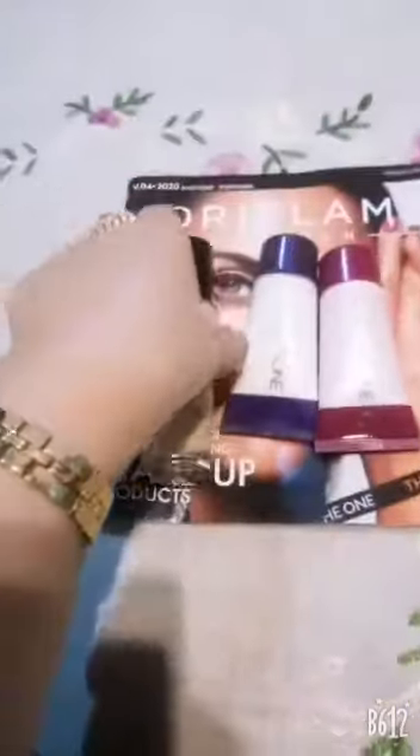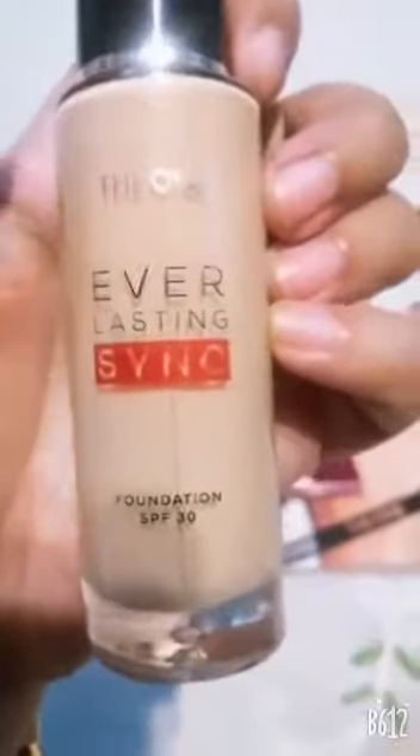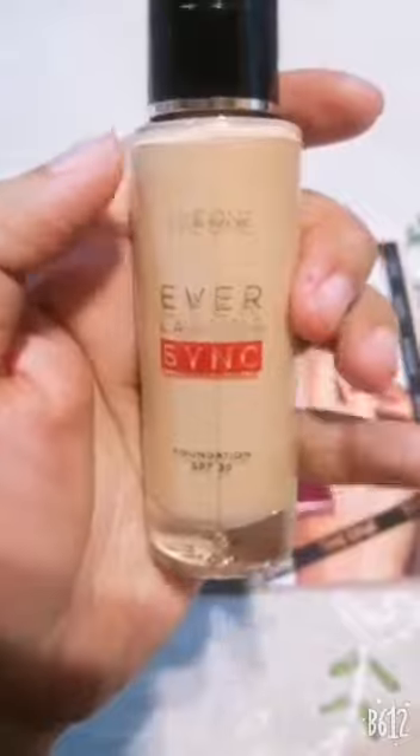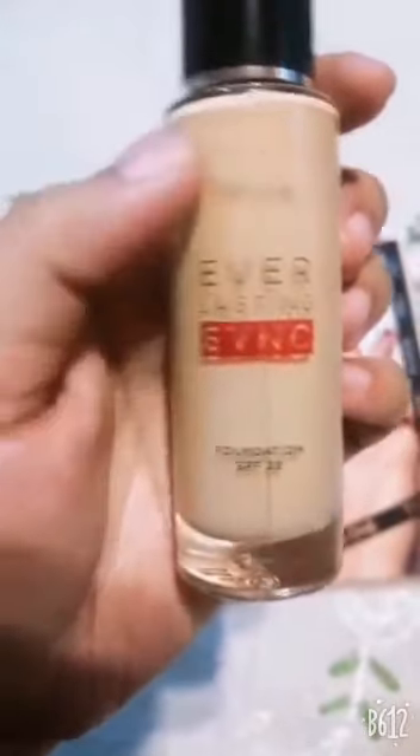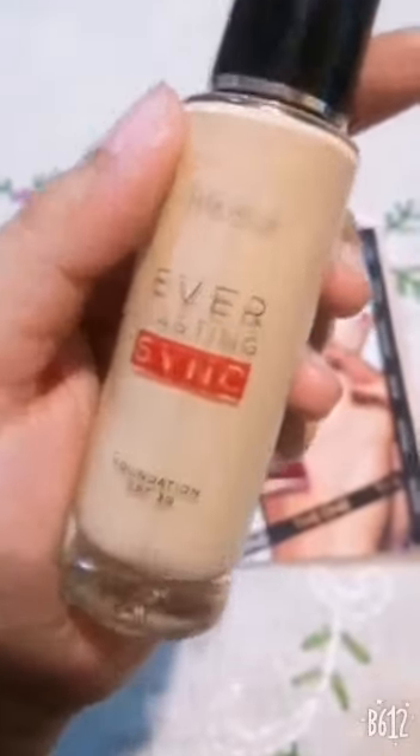Just a drop and you can see how amazing glow it will give you. The foundation is the Everlasting Foundation — it has a lot of benefits. The main benefit is it contains SPF 30, so after putting this you get sunblock in the foundation. It's a very moisturizing foundation, and it is also waterproof and sweat-proof. This foundation lasts 30 hours.